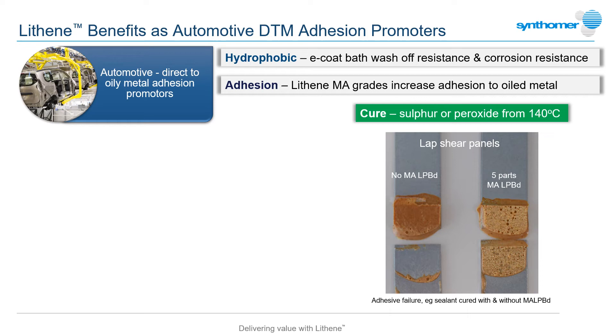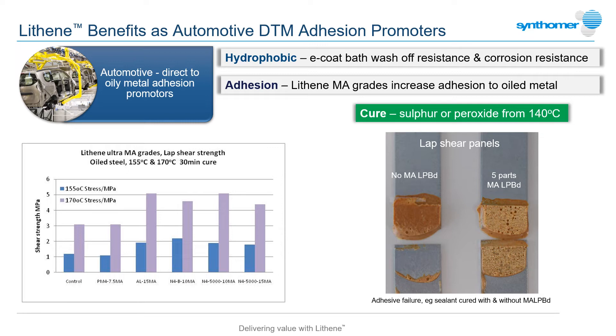The higher polarity and affinity for oils demonstrated by the maleic anhydride functional Lithenes provides a significant increase in adhesive strength, as shown by the oiled metal test panels which have had a test sealant applied with and without an MA functional Lithene. Without this polymer, total adhesive failure of the bond is seen, but including the Lithene at a level of just five parts, the failure point moves to within the sealant itself. Different MA Lithene grades provide varying degrees of flexibility and adhesive strength after cure.